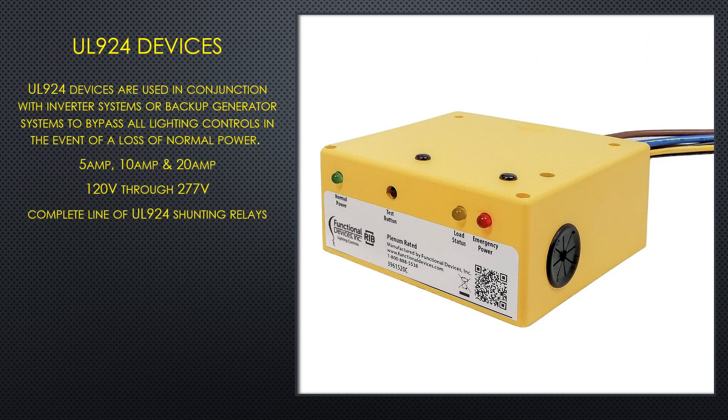Their UL924 transfer relays are produced for both the OEM and distribution channels. Units are available voltage specific or at 120 to 277 volt rated, and range from 5 to 20 amps. Currently, models are available for standard two-wire loads and 0 to 10 volt loads.